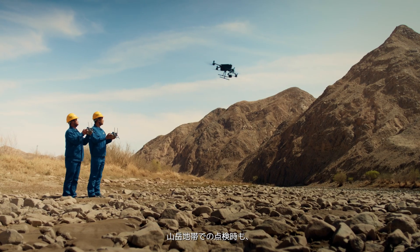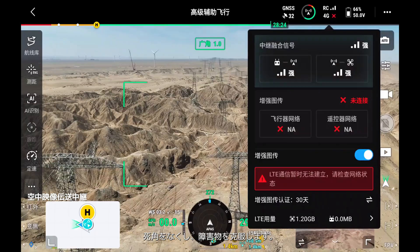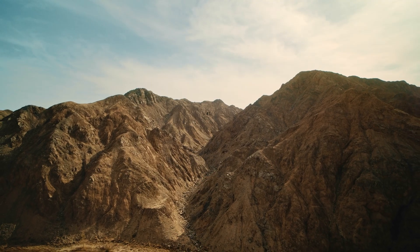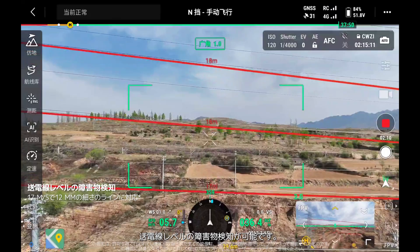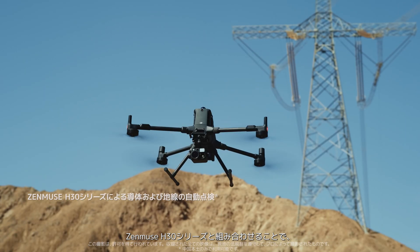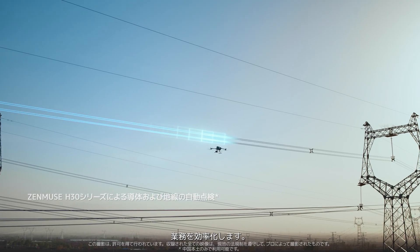When inspecting across mountainous terrain, the airborne relay video transmission helps eliminate blind spots and overcome barriers. The LiDAR and millimeter wave radar enable power line level obstacle sensing. With the Zenmuse H30 series, automated inspection of conductors and ground wires streamlines operations.